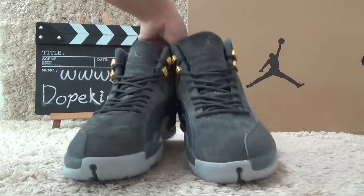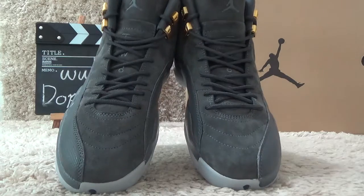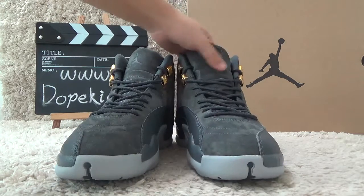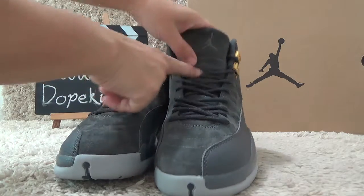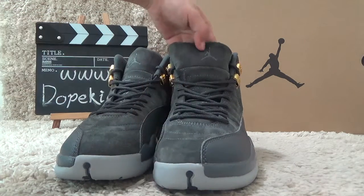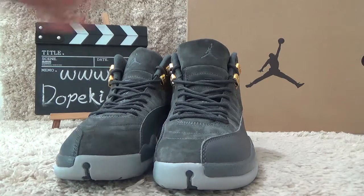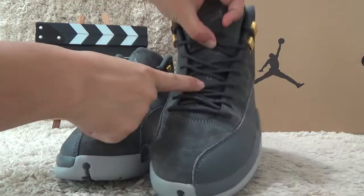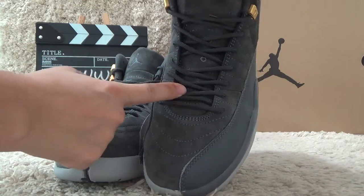Now let me check the front. Here is the old grey color of the shoes. And here on the tongue we also can find a grey Jordan logo and TW03 on the tongue.